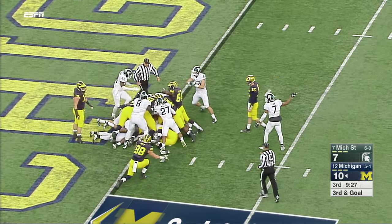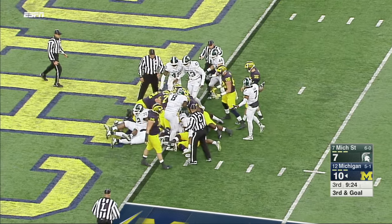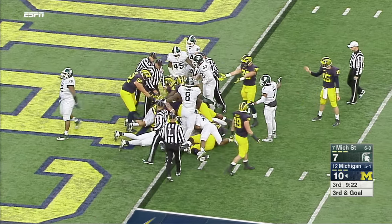He gets stuffed for the moment. They're already blowing the whistle — you wonder about forward progress being stopped.